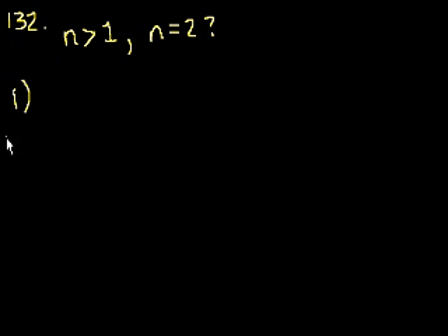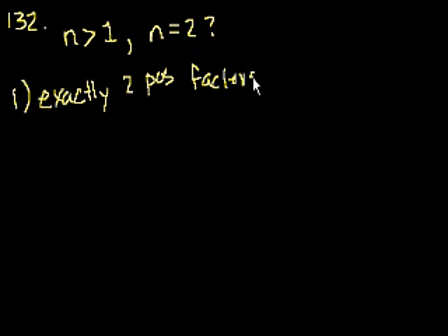Statement 1: n has exactly two positive factors. That's certainly true of the number 2, but it's also true of any prime number.